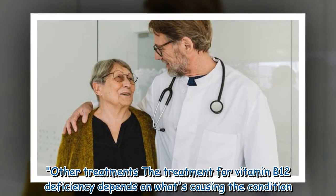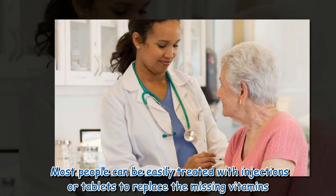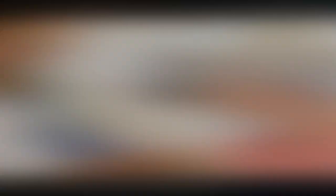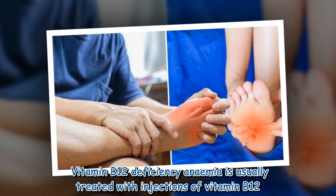The treatment for vitamin B12 deficiency depends on what's causing the condition. Most people can be easily treated with injections or tablets to replace the missing vitamins. Vitamin B12 deficiency anemia is usually treated with injections of vitamin B12.